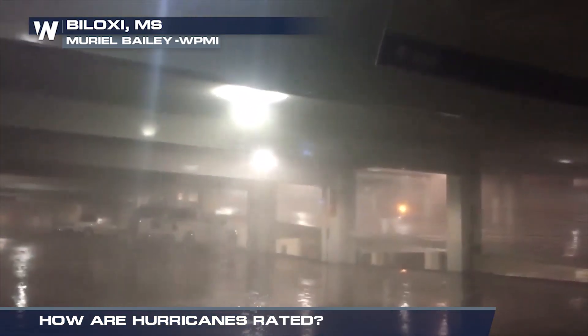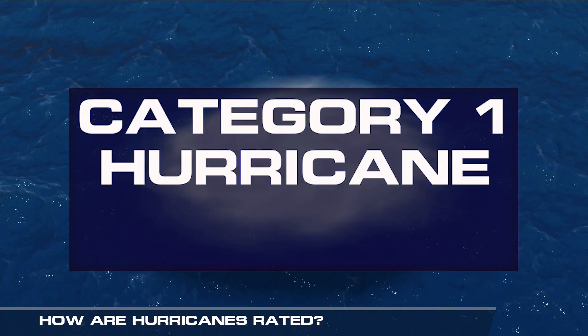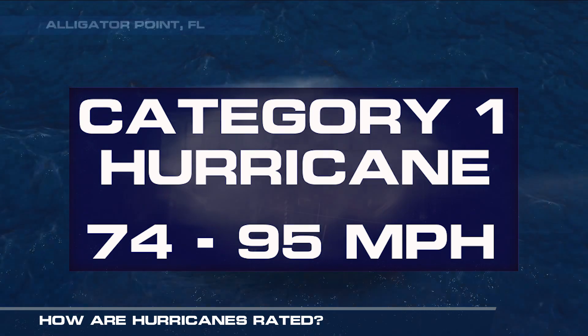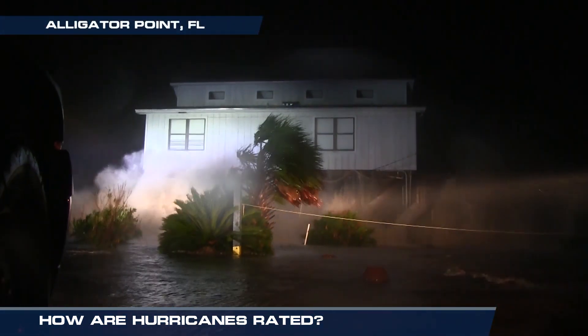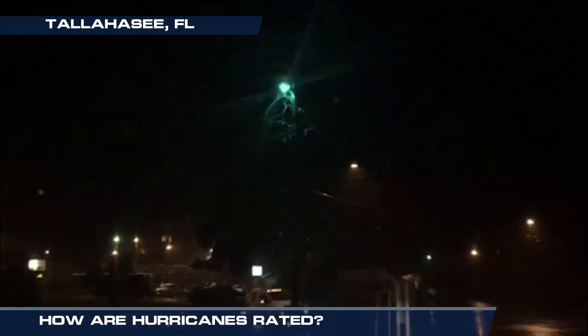Once winds exceed 74 miles per hour the storm becomes a hurricane. A category one hurricane packs winds of 74 to 95 miles per hour. These dangerous winds can cause some damage to roofs and siding and tree branches can be broken. Power outages are also likely.